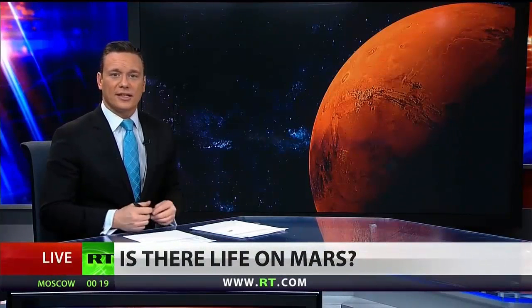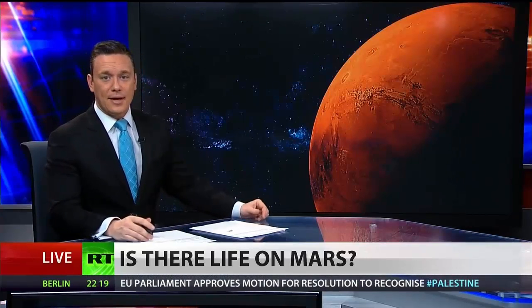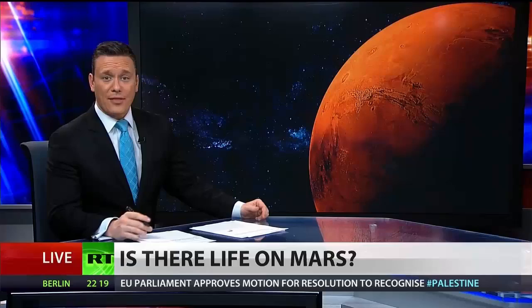Welcome back. An incredible story from space as the Mars rover Curiosity has found some very interesting clues about the Martian landscape, in addition to the discovery of methane gas on Mars. RT correspondent Lindsay France is live with this story. What sort of activity did scientists find through the rover?